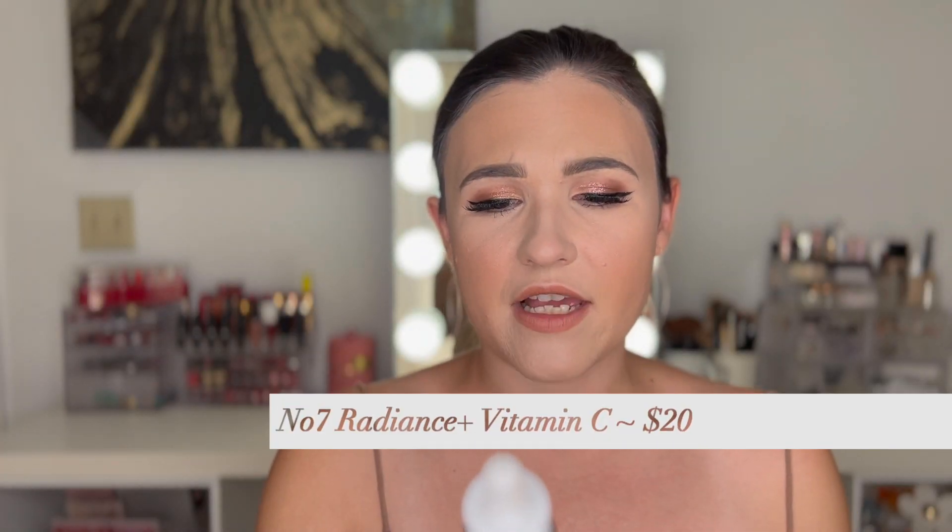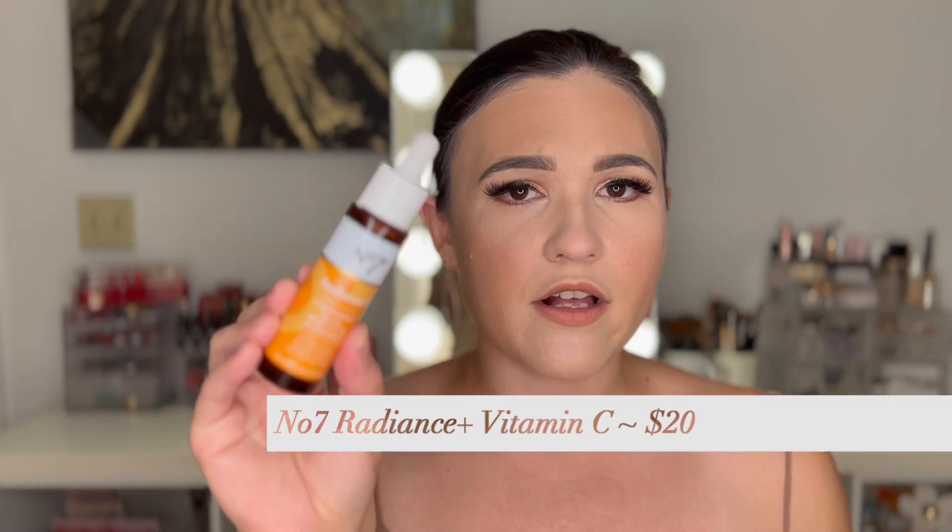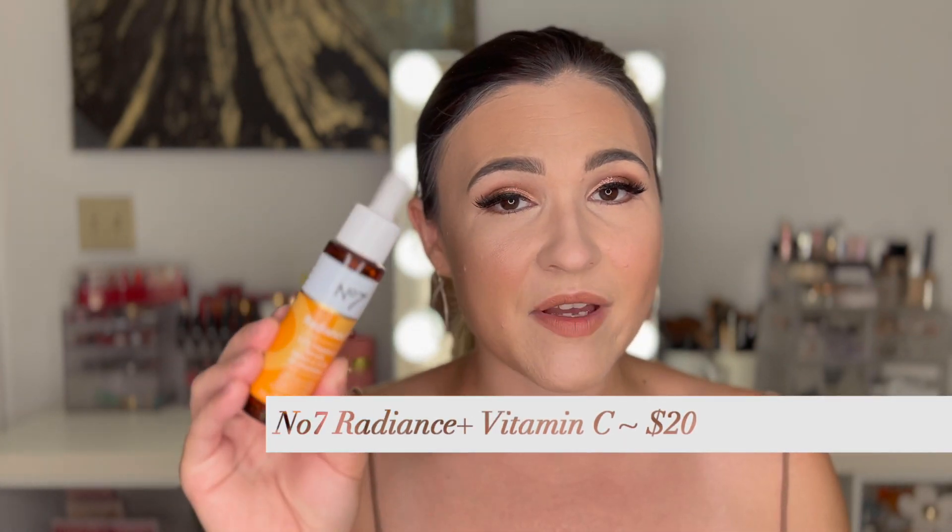I have the No7 Radiance+ 15% Vitamin C Serum — this is a holy grail serum for me. It's not that expensive because it's No7, you can find it at Target, and I think this is either the second or third time I've repurchased it. I did recently purchase something new to try, but I got it from the drugstore because I'm on a hunt for good drugstore skincare, and this is one thing I absolutely love.